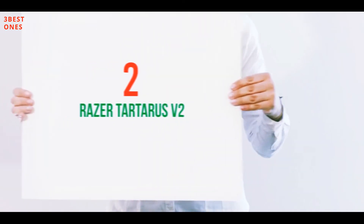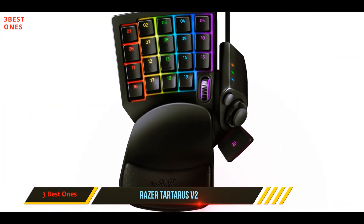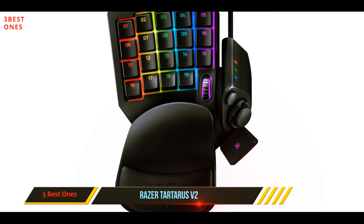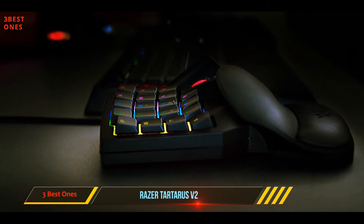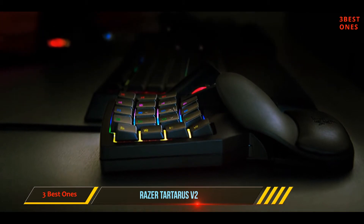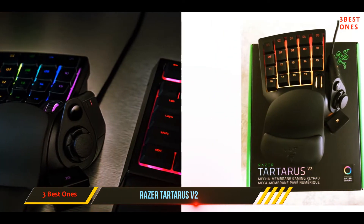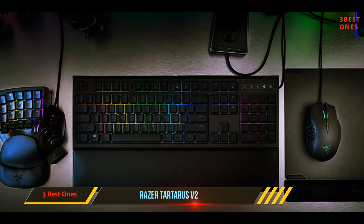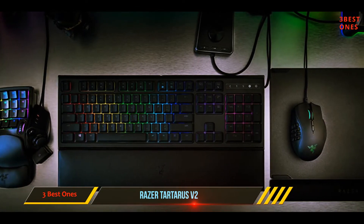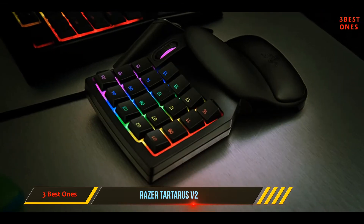Coming in at number two, the Razer Tartarus V2. If you'd like something different from a basic keyboard and mouse setup but you're not into console-style controllers, you should check out the Razer Tartarus V2 Chroma. This unique product is a partial keyboard equipped with a variety of customizable buttons, unlimited control schemes, profiles, an eight-way thumbpit and scroll wheel, a detachable palm rest, and a very intuitive and comfortable design.